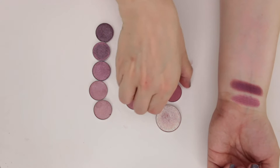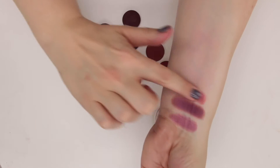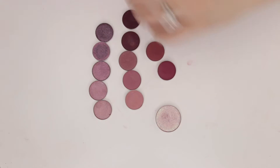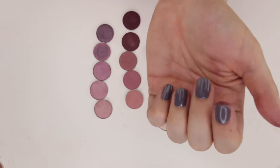Let's try this — I think this is Coastal Scents as well. Rustic Maroon, which has more of a reddish undertone. As I swatch it, I don't think it's in the right place — I think it's going to go more with my reddish tones.